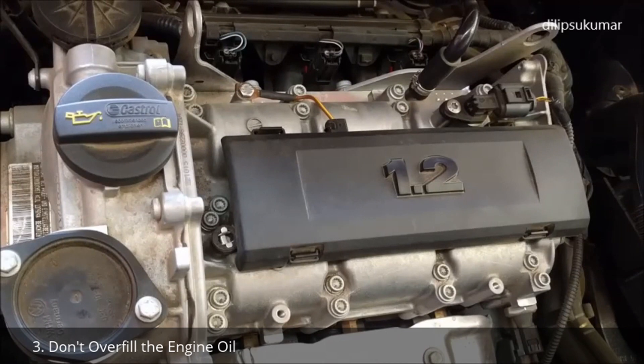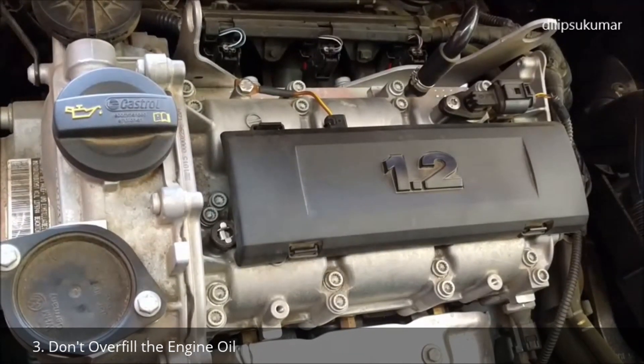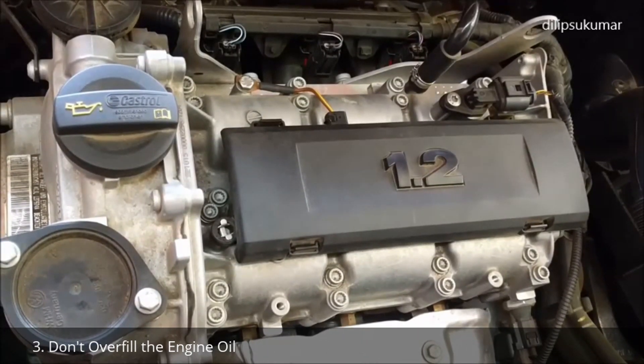If you are not 100% sure of the procedure for filling or topping up the engine oil, please do it at a qualified workshop. Excess engine oil level may cause serious damage to the catalytic converter.